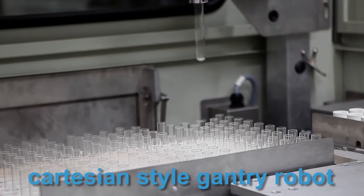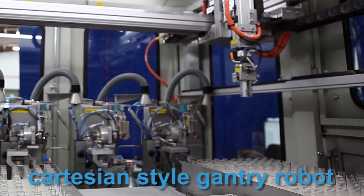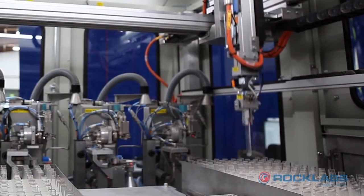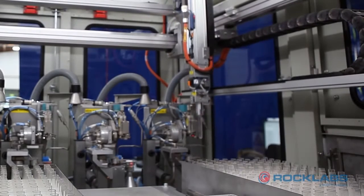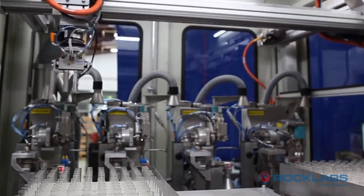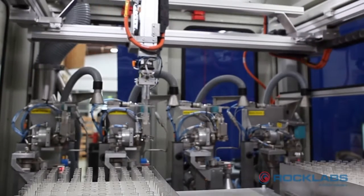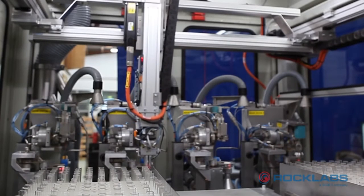The AD3000 uses a Cartesian style gantry robot to pick and place test tubes and crucibles from rack positions and into the dosing units. The simplicity of the 3-axis robot ensures reliability and precision, while the software has been developed for usability to operate, monitor and maintain the system.